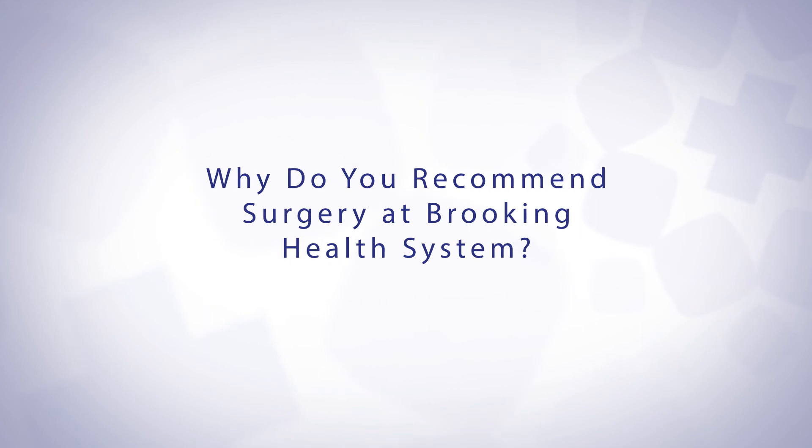Patients should choose to have their hernia repairs at Brookings because we have all the same high-tech technology that they have in Sioux Falls. My partner and I are both equally trained as the surgeons in Sioux Falls to do these surgeries, but you're in Brookings, which is a small, family-friendly area, and it's just easier to navigate the healthcare system here.